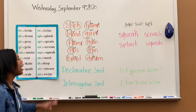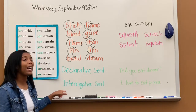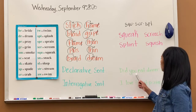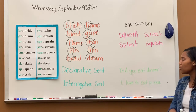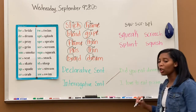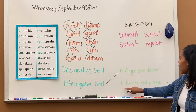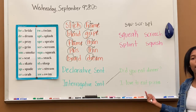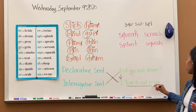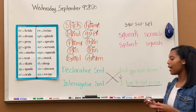Both sentence types begin with a capital letter, but declarative sentences end with periods, and interrogative sentences end with question marks. For example: 'Did you eat dinner?' — that's interrogative because it's a question. A question is whenever you have to answer someone. Next, 'I love to eat pizza' — that's a declarative sentence. It's telling us something: who — I, what — love to eat pizza. So those are the two types: declarative and interrogative.